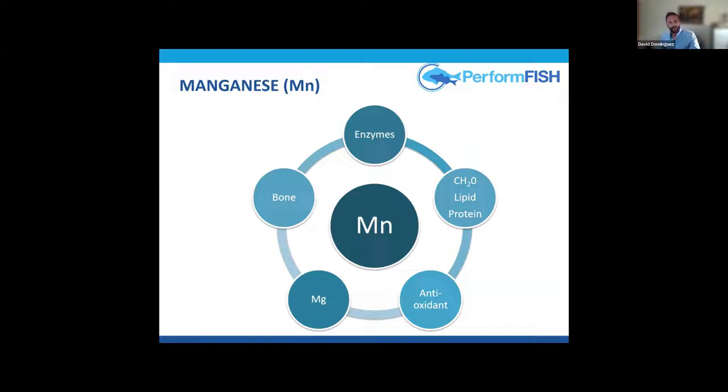Should we really pay attention to this? Yes, because these micronutrients are essential. For example, manganese is an essential component of metalloenzymes, intervening in carbohydrate, lipid, and protein metabolism. Manganese superoxide dismutase is one of the three superoxide dismutases found in vertebrates and is responsible for dismutation of reactive oxygen species, making it essential for antioxidant defense.